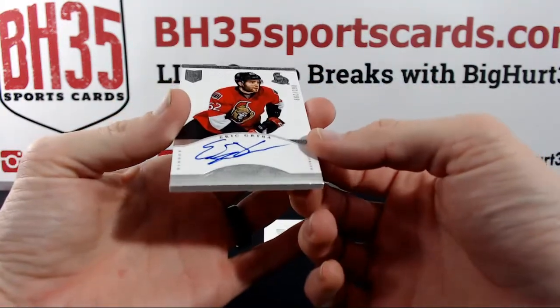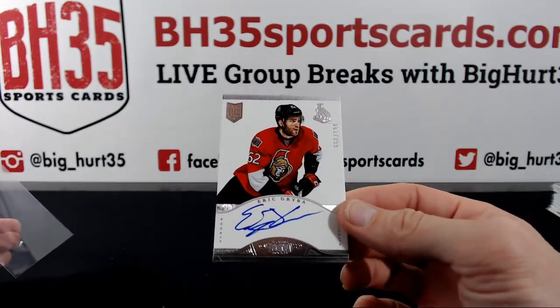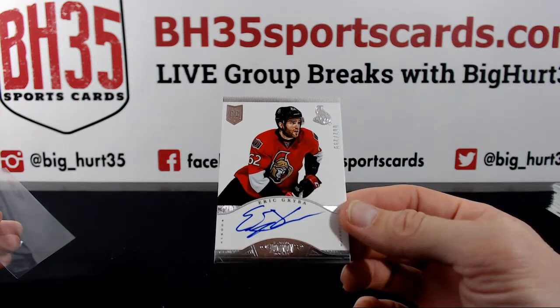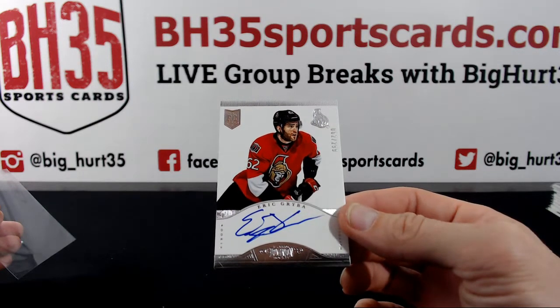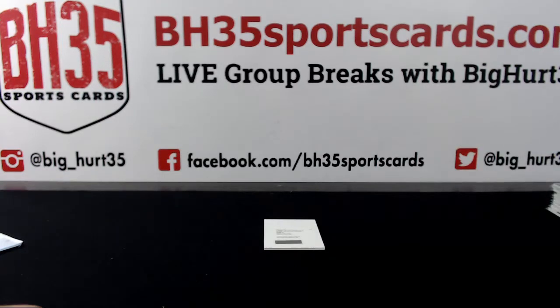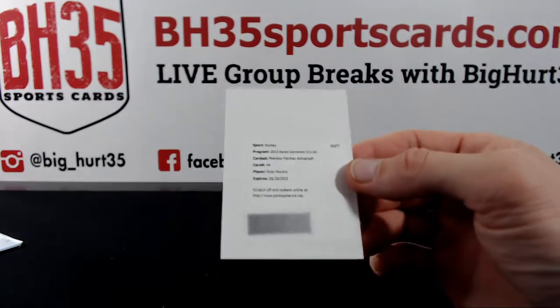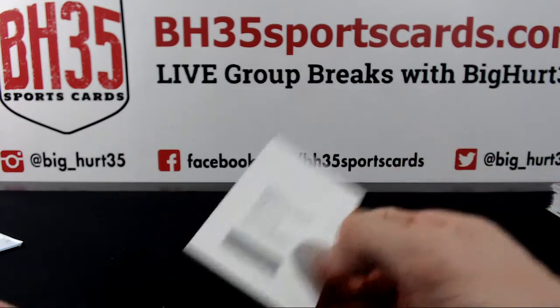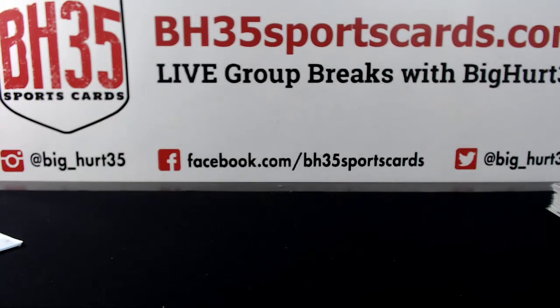Senators, Eric Gryba to $299. And Peerless Patch Autograph Ryan Murphy — that is it on this one. I'll get to more Prime Hockey or NT. Thank you guys very much, I appreciate it — see y'all next time.